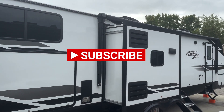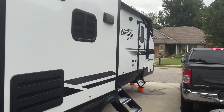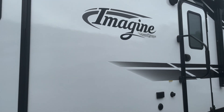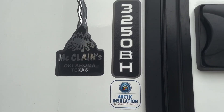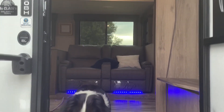All right, everybody, so this is the RV we are full-timing in as a family of four, plus our dog. Right now we are in the driveway of my father-in-law, so we are mooch-docking — that's the best type of camping. It's a 3250 BH, the Imagine Travel Trailer by Grand Design. It's 37 feet long. We absolutely love it. It has three slide-outs and jacks.